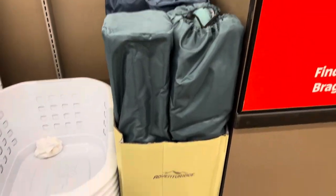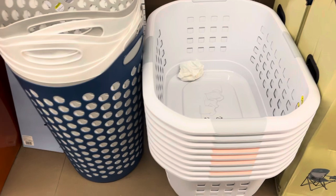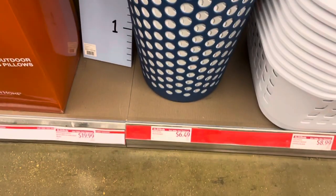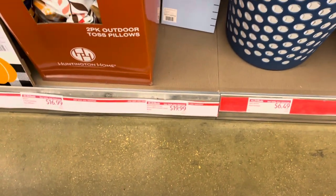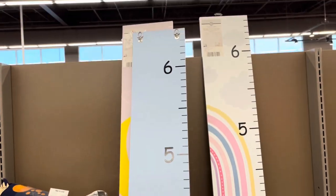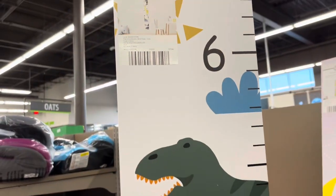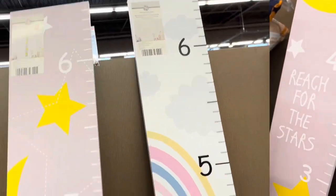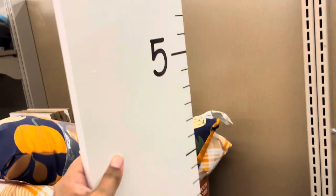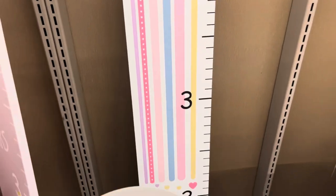Different little things on clearance for outdoor items. They have these chairs you can take with you. A laundry basket for $8.99 and another laundry basket for $6. There's also one for $20. This ruler is reversible — one side has dinosaurs and 'Reach for the Stars,' and the other side is plain white.